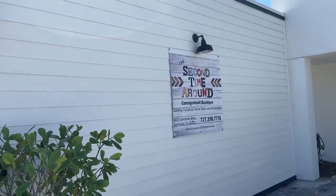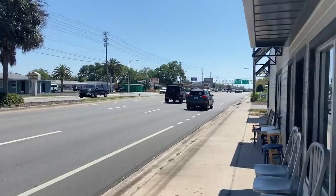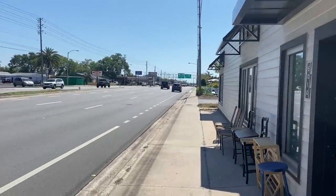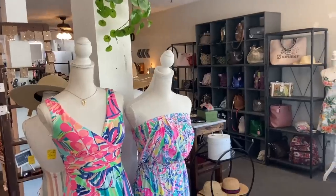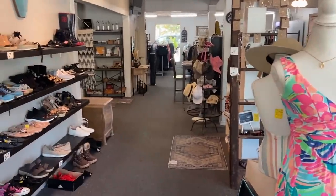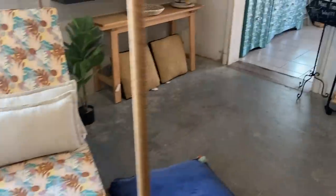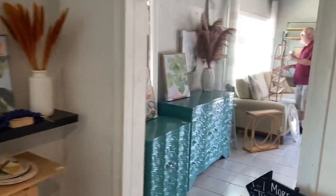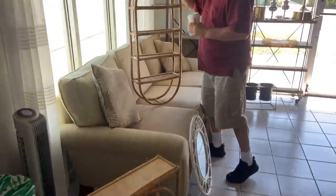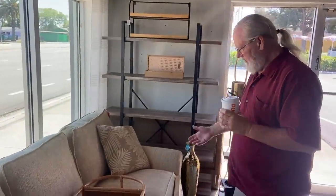This is Second Time Around Consignment Boutique, and we're getting windblown. Hawaiian barbecue — that might be the place for lunch. A lot of clothing consignments and housewares. Some of the rattan — you could get new covers for those and make pads. Some of the rattan seems like it has some age and is useful. This one I think is new, but there's nothing always wrong with that.